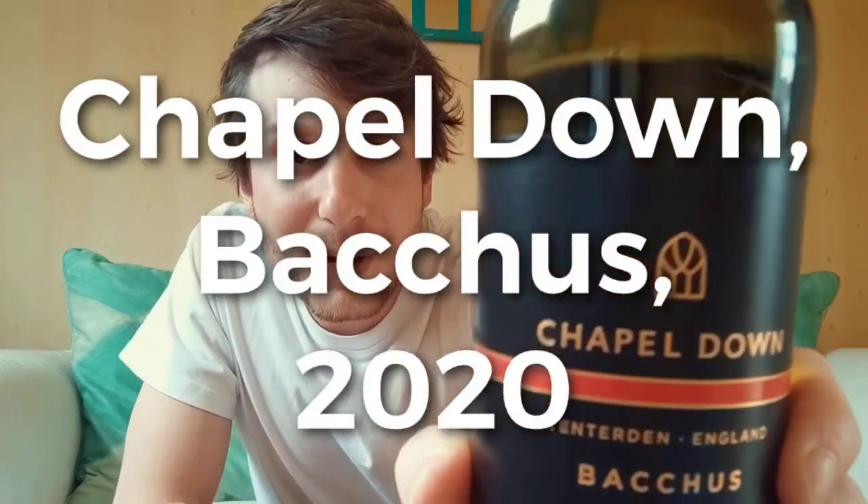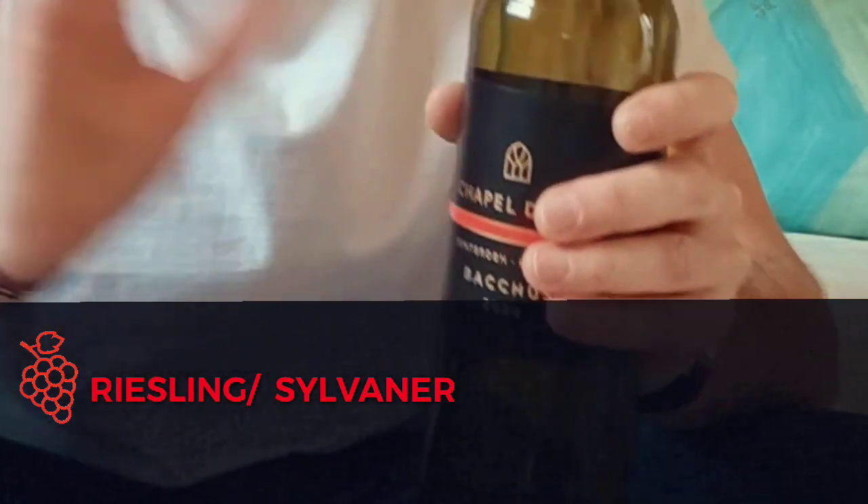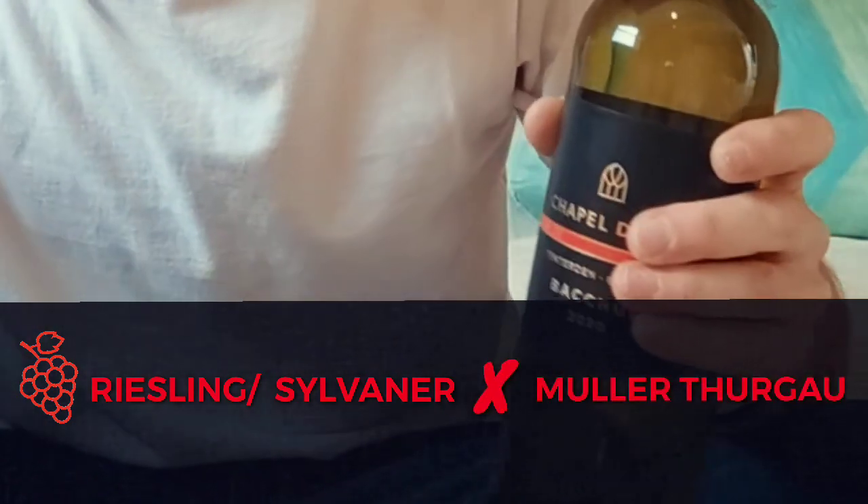I also have very little knowledge about English wine, so I was very curious. One of the workers directly advised me this bottle — it's from Chapelle Down winery, which is a very famous UK winery. What's very interesting is that it's made from the Bacchus grape variety, a crossing between Riesling, Silvaner, and Müller-Thurgau, which is a Swiss grape variety.